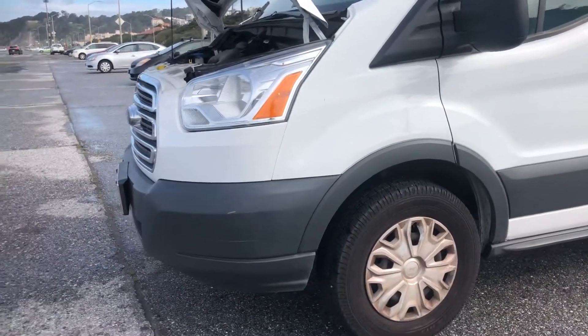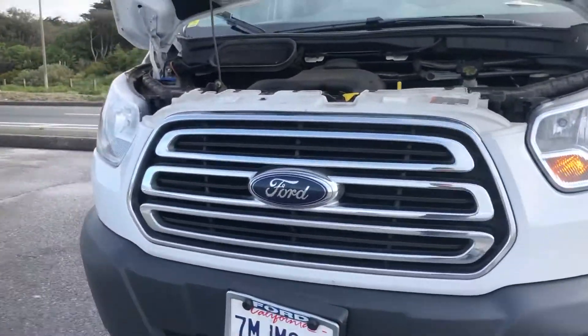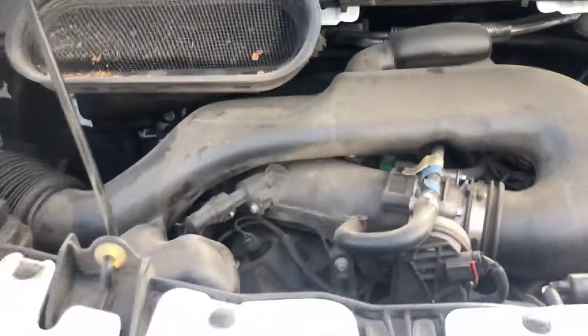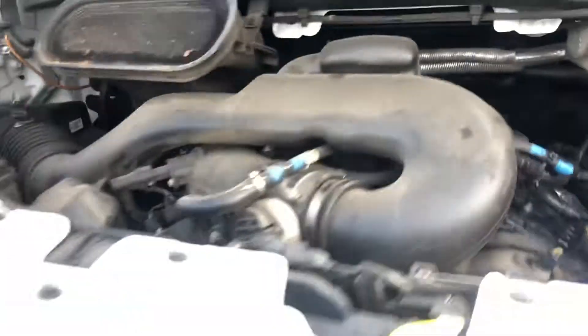We have a 2015 Ford Transit and it's for sale. Here are some of the flaws that I can see. I haven't checked the oil yet, but it's a relatively new car, so most things are good probably. Don't see any major oil leaks. The car's been driving fine.